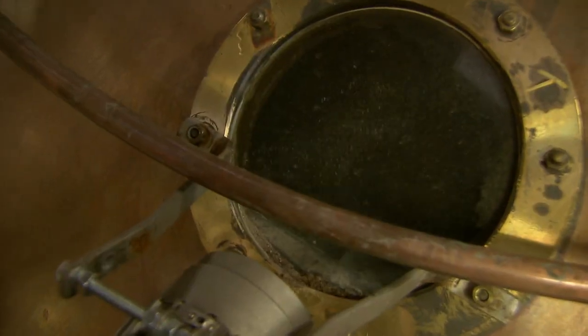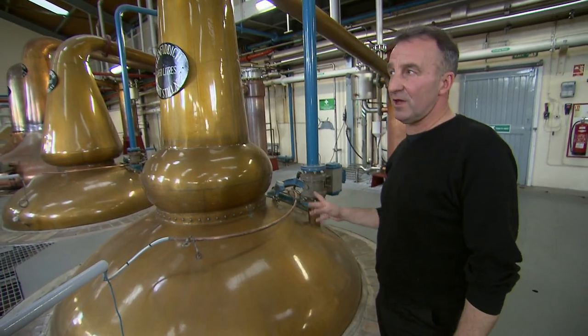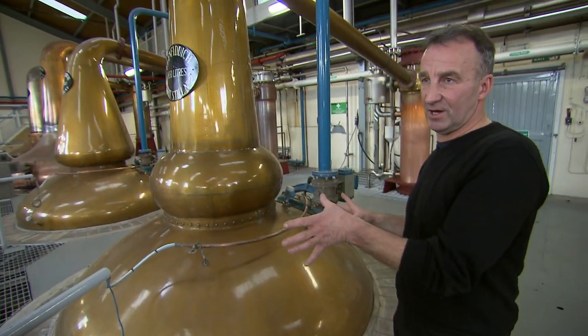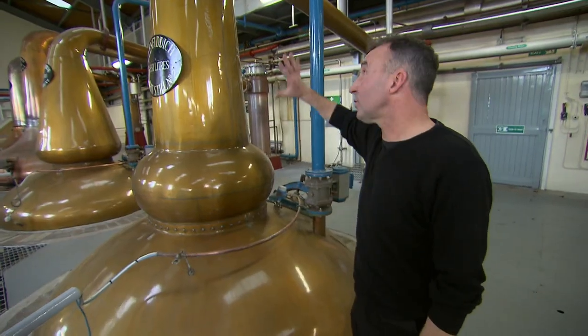This is where the magic happens, where the spirit gets its distinctive flavour. 23 stills, very unique because of the size and shape — every second one is a different shape, so the liquid comes off quicker and gives it a unique taste. Copper is used because of the chemical reaction, and because it holds the heat better.